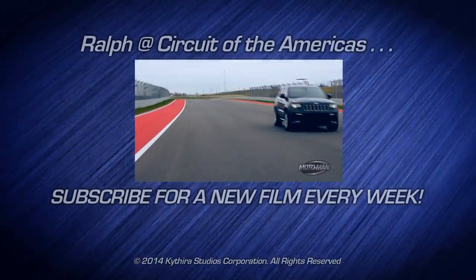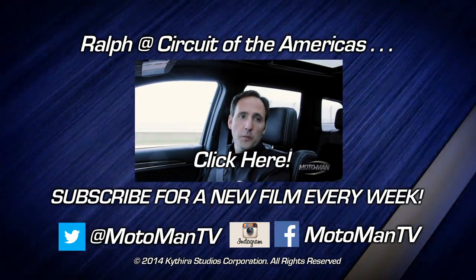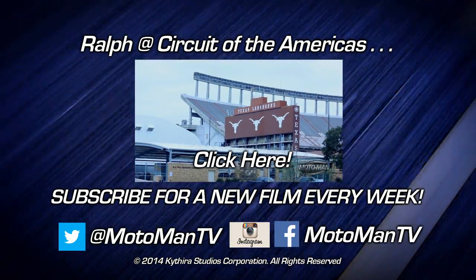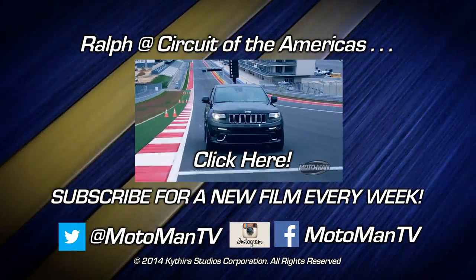Click subscribe for a new Moto Man film every week, and to get a sneak peek of what's coming up on the show, follow us on Facebook, Twitter, or Instagram at Moto Man TV, all one word.